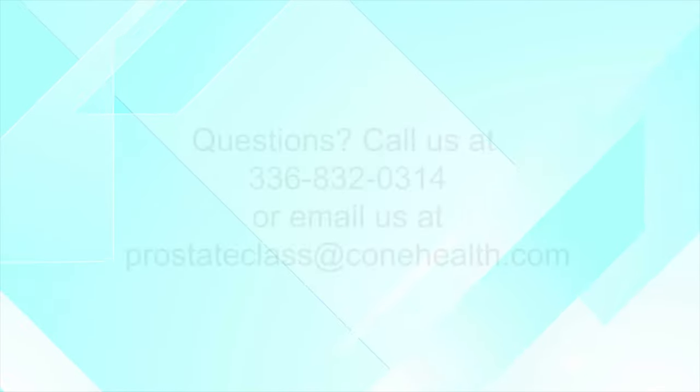Again, we'd like to thank you and we hope you got some useful information. You can reach us if you have further questions at 336-832-0314 — just remember we're not there all the time, so it may take a couple of days to respond. You can also reach us at prostateclass@conehealth.com. We'd like to encourage you to watch the next video in this series, where we'll be talking about your home care.